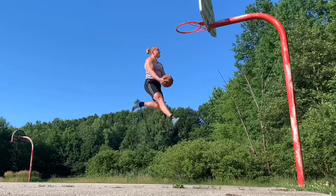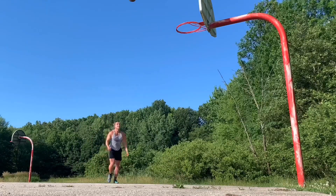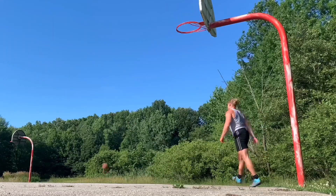It always depends on the volume and intensity. If you do a big dunk workout and you're out there for two hours jumping consistently, you probably need to rest a few days. But if you only go out and jump max effort 10 times, you probably don't need as much rest. So hopefully that helps.